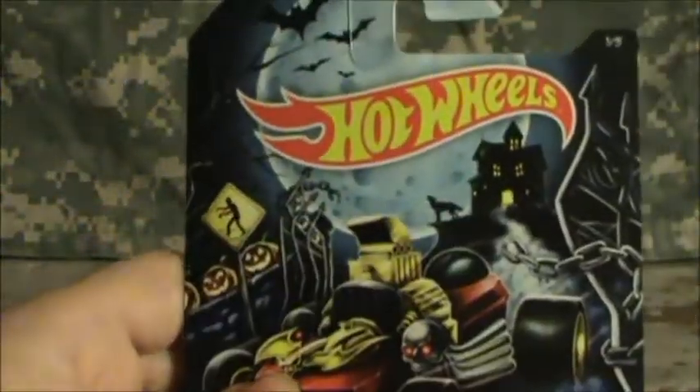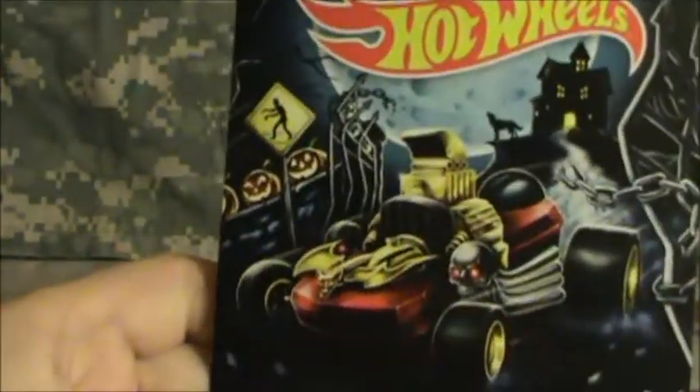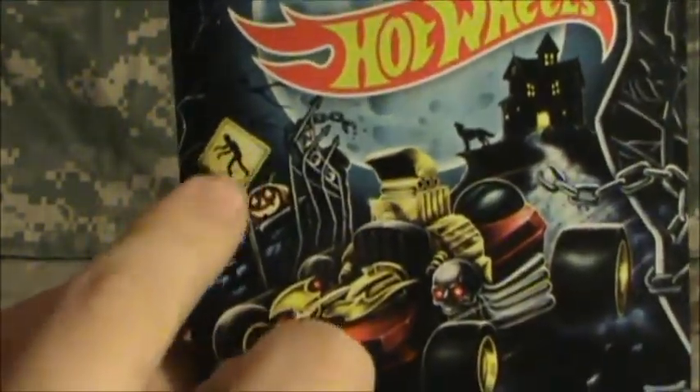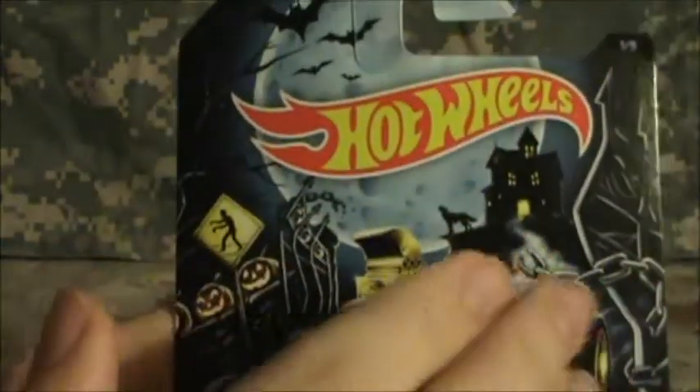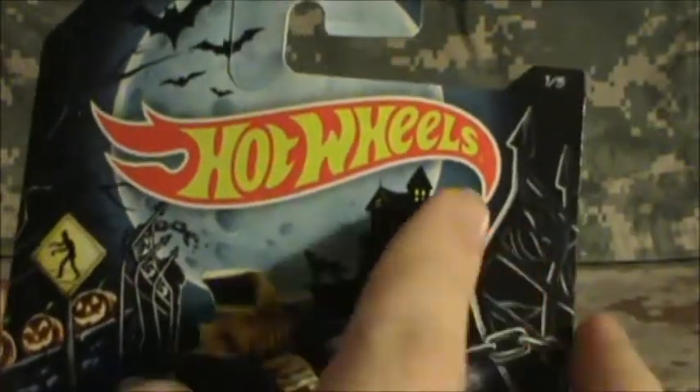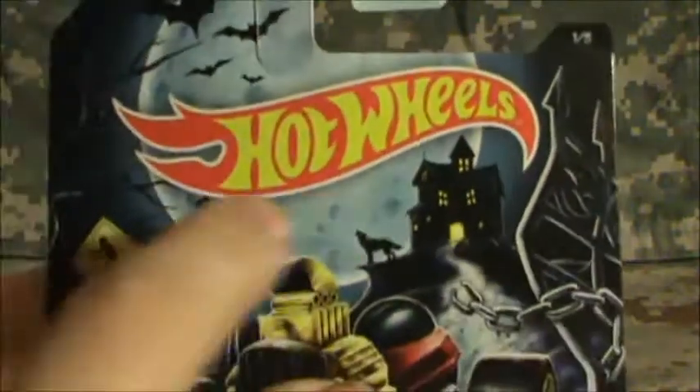Really like it — love the card art they've got for this year. You've got the Rig-O-Mortar, some pumpkins, it busting through a gate, a zombie crossing, a beautiful moon, bats, a werewolf or a wolf, a haunted house up top on the hill. Got the Hot Wheels logo there — big, nice, basic Hot Wheels, really nice. You've got one of five, a nice little bone motif to go around the name. I'm glad they're still going to be using this as kind of the go-to for Halloween.